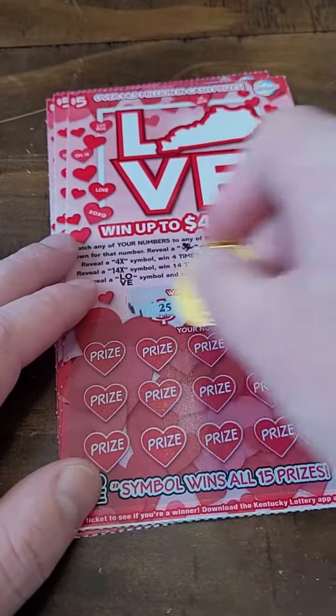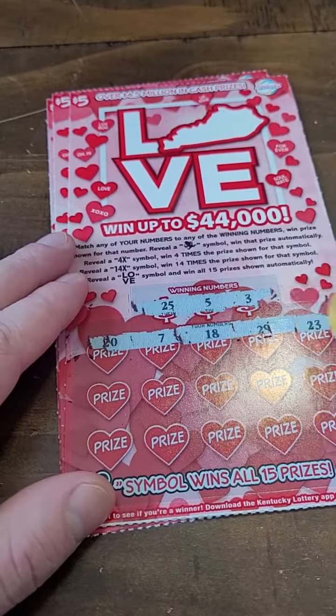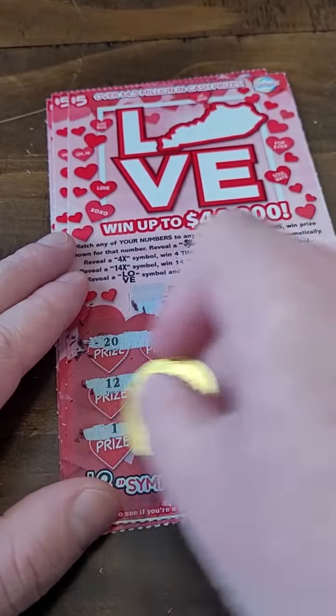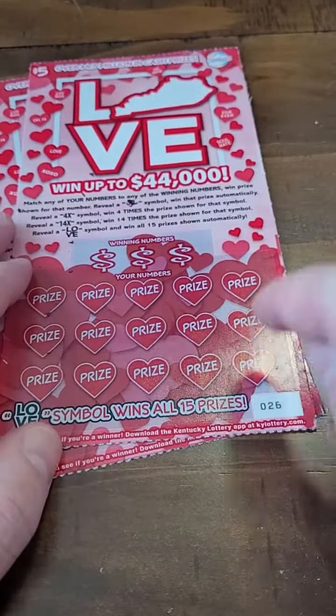We got $25 spent, we got $14 back, so we're down $11. We got three more tickets to try to get a winner here. Three, five, 25 — and that one there is a loser.